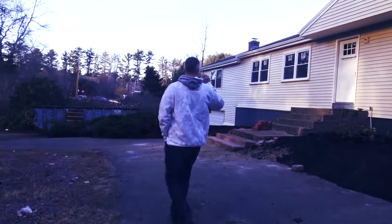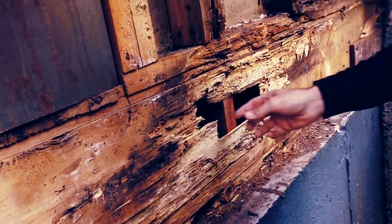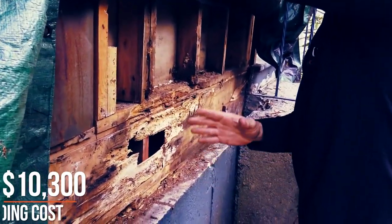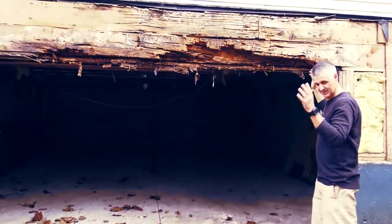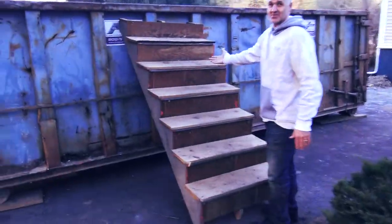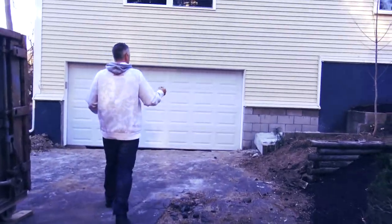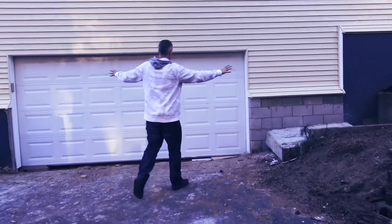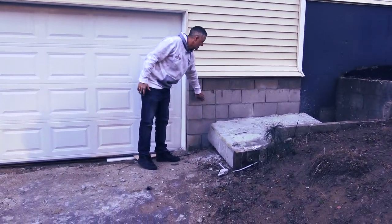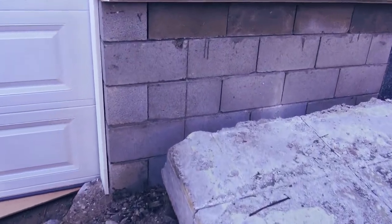Last time we were here we had a ton of rot. We had rot over in the sill on the front of this bedroom here to the left of the front door, and we also had a very substantial amount of rot on the garage side of the wall over here. Since then, we have replaced this wall fully, as well as the header over the garage and a part of the foundation down here. This has all been rebuilt inside and resurfaced with siding.